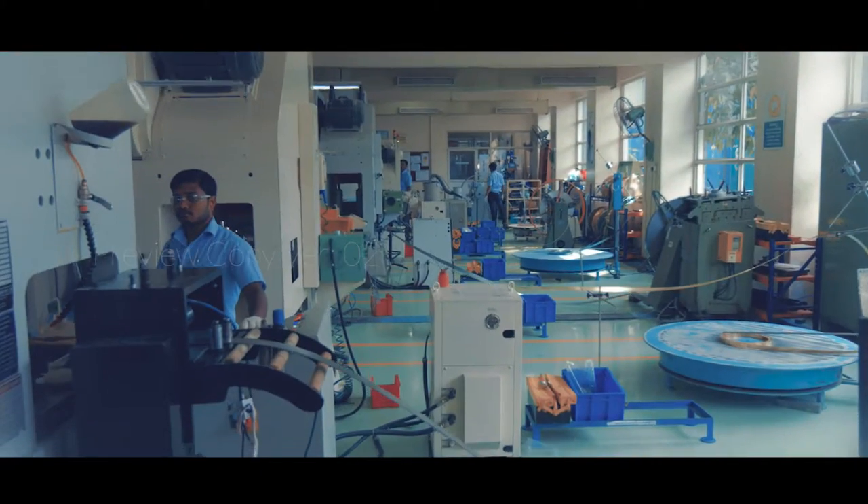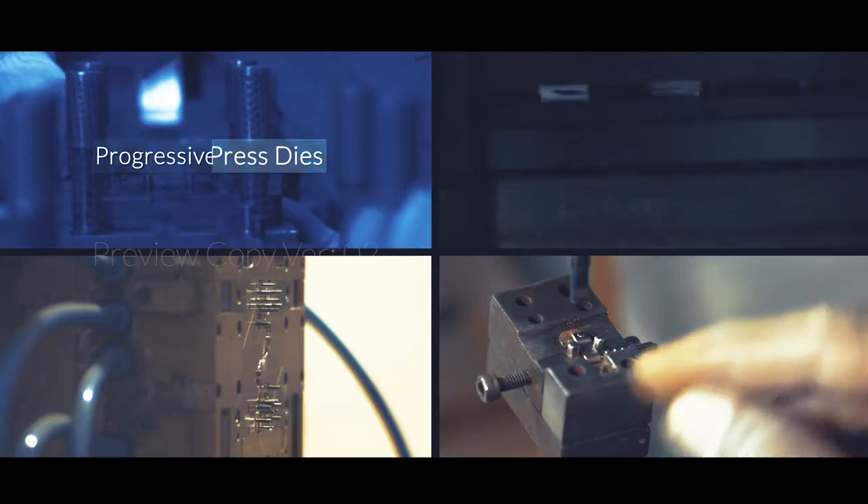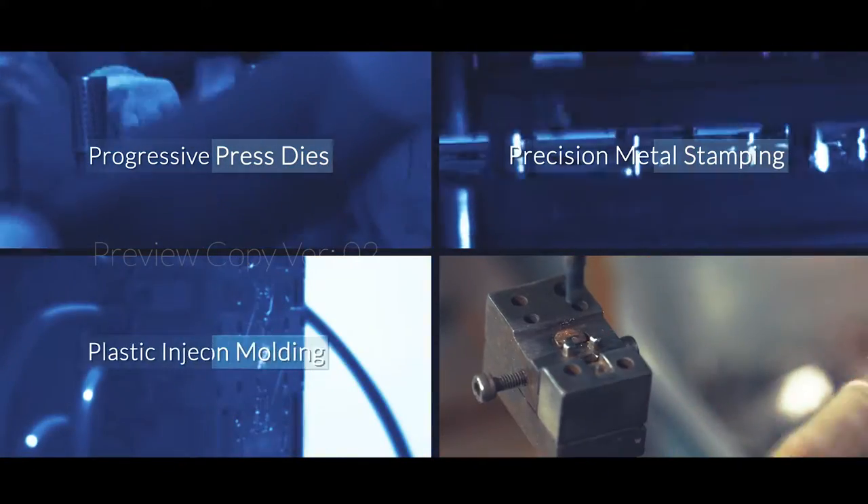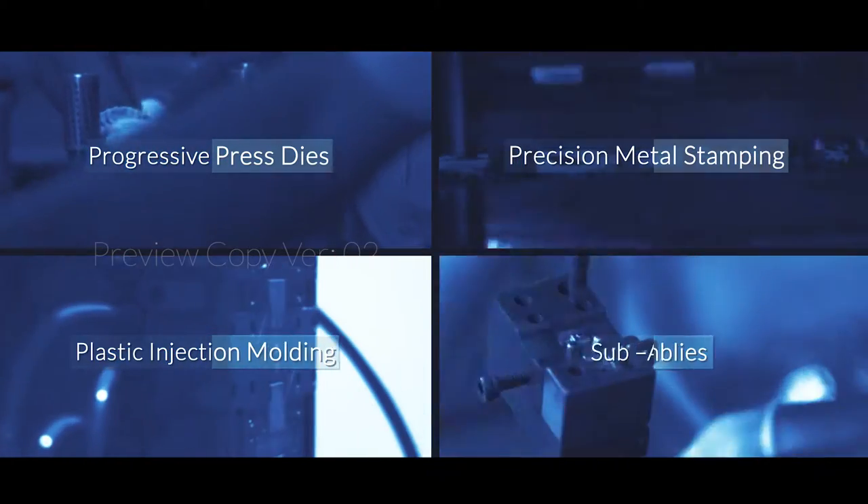The comprehensive capabilities of Igen include progressive press dies, precision metal stamping, plastic injection molding and sub-assemblies.